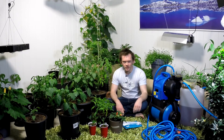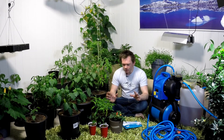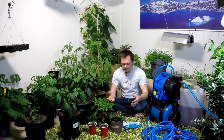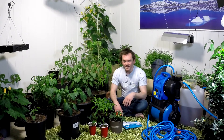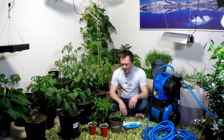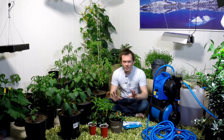Hi everybody, welcome back to my channel. My name is Christopher and this is my garden. I just wanted to do a short update on what happened since my last video. I have to excuse my voice — I have a really sore throat, I had a great cold coming in, so you just have to bear with me.